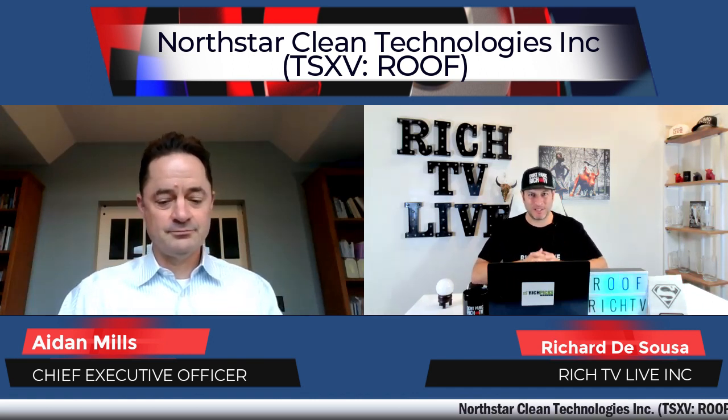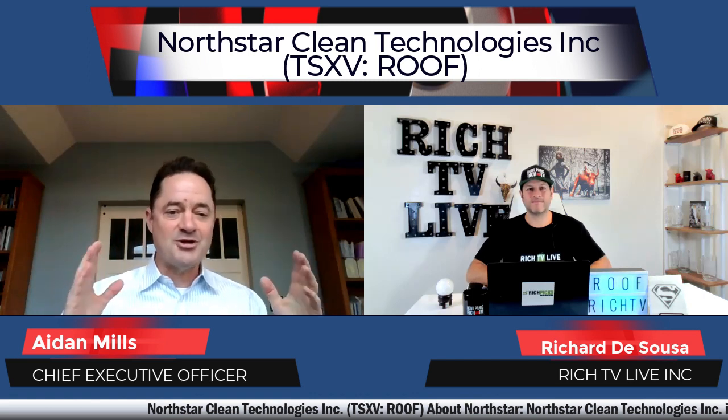I have a few questions for you today. First of all, Northstar Clean Technologies is a clean technology company dedicated to the processing, extraction and recovery of single use asphalt shingles. Can you tell us a little bit more about the company? Sure. So our company basically takes single use asphalt tiles and reprocesses them into their individual component parts to a sales quality specification.